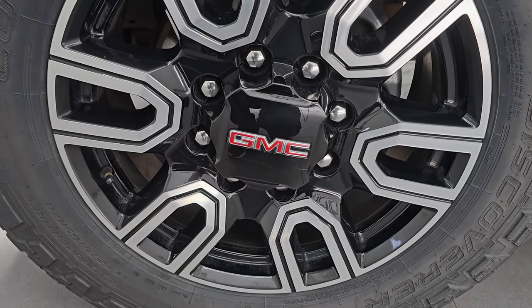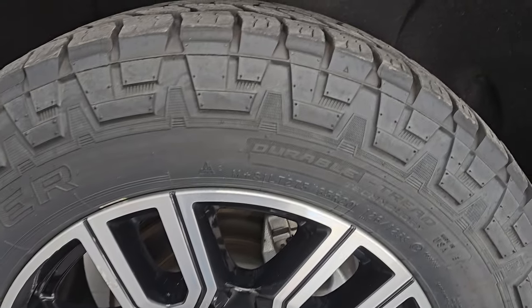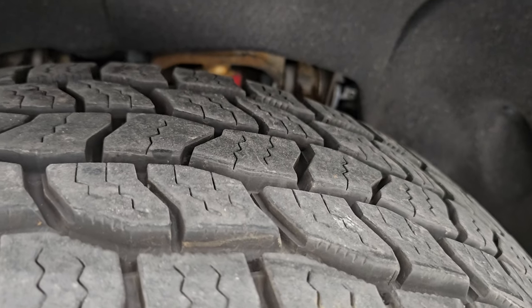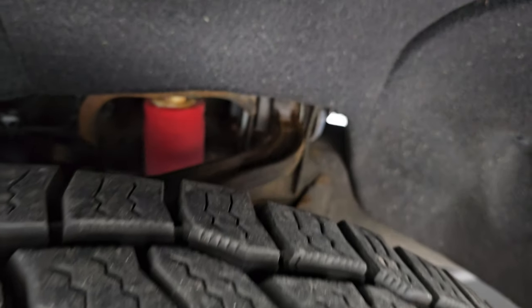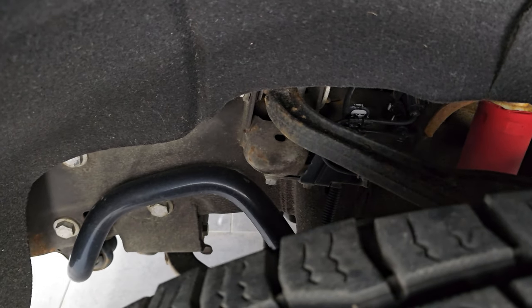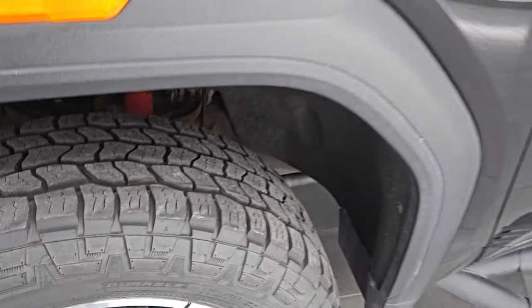This one comes with the 20 inch painted and polished aluminum AT4 wheels and it has Cooper Discoverer AT3 LT 275/65 R20 tires. I would say these tires have probably 70 to 80% of the tread left, maybe even a little bit more. Frame and underbody is pretty typical of a Minnesota truck but nothing too bad, and it does have the Rancho shocks as part of that AT4 package.